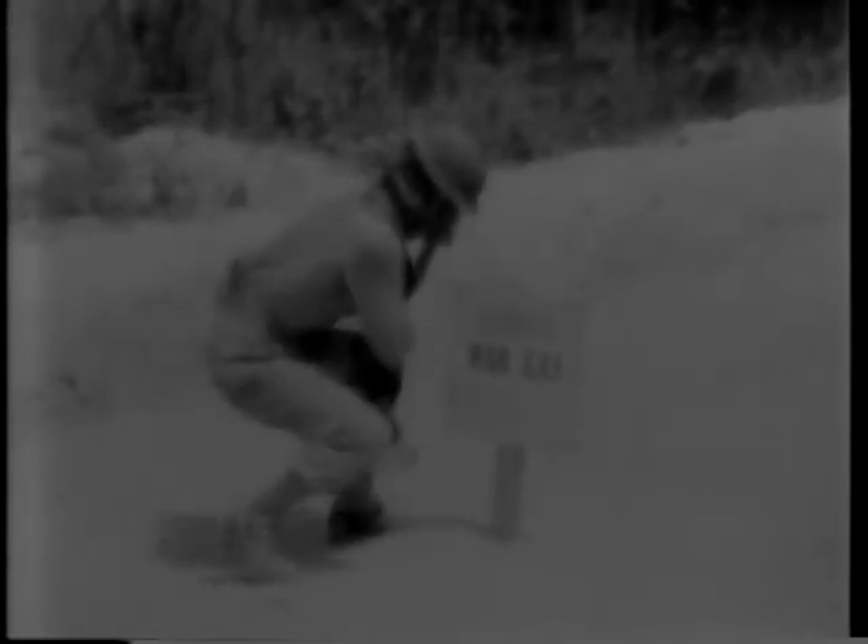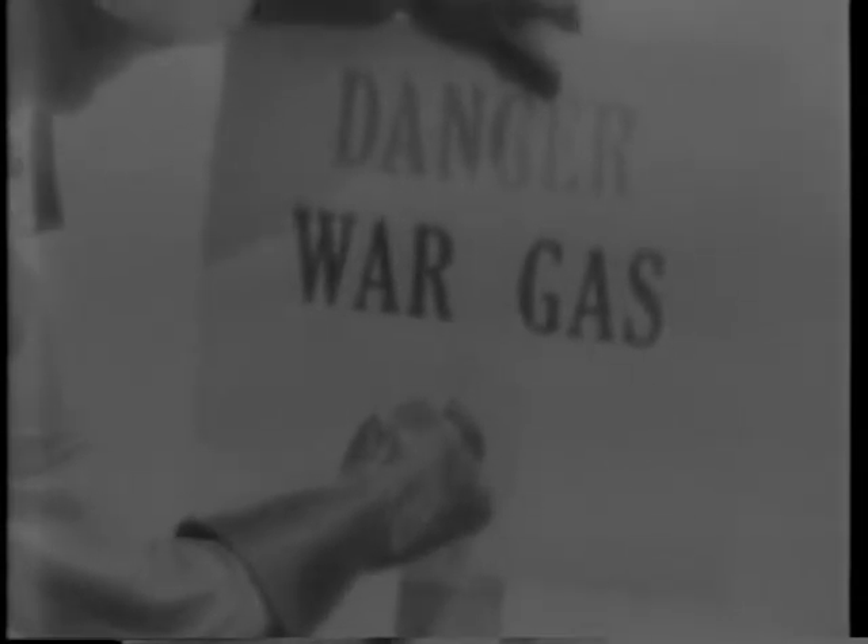These shell holes, and the area around them, must be cleaned up before the road can be used by troops. Before any work is begun, a sign is posted to warn advancing troops of the danger. It should be placed in a spot where it can easily be seen. This sign gives the type of gas and the date of posting.